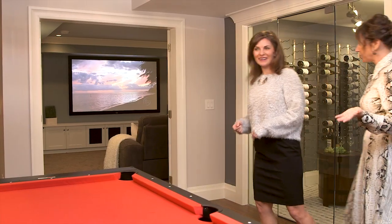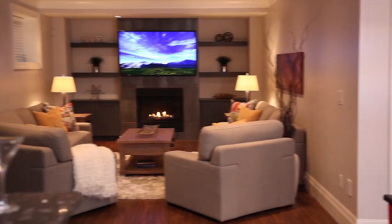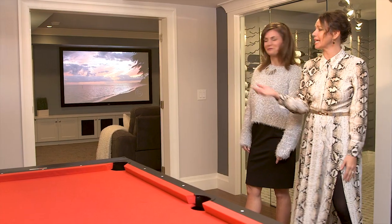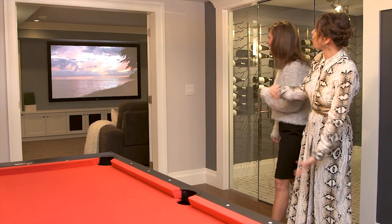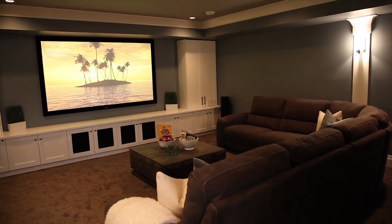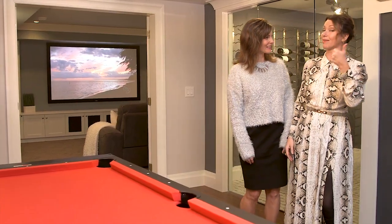And downstairs we have this fully stocked family fun zone. Pool table, the bar — everything you could possibly need to have a good time. A rec room and the wine cellar, which I'm sure you noticed. You can pour yourself a glass, wander over into the media room, and enjoy a sunset or a movie in your own theater. There's even more around the corner.